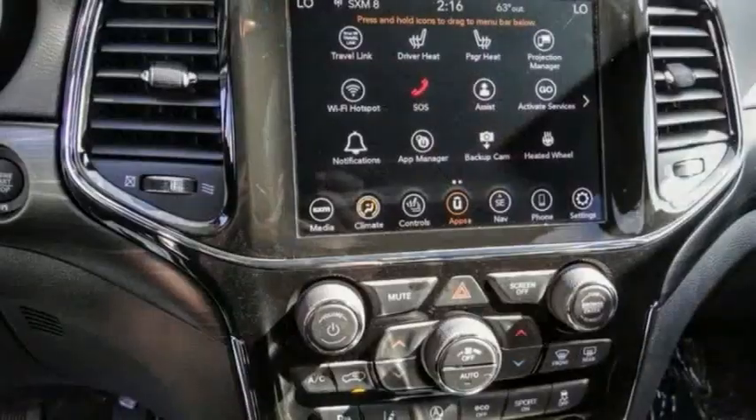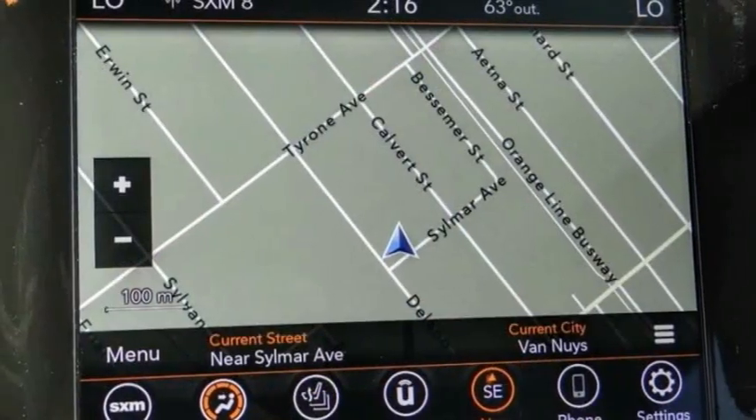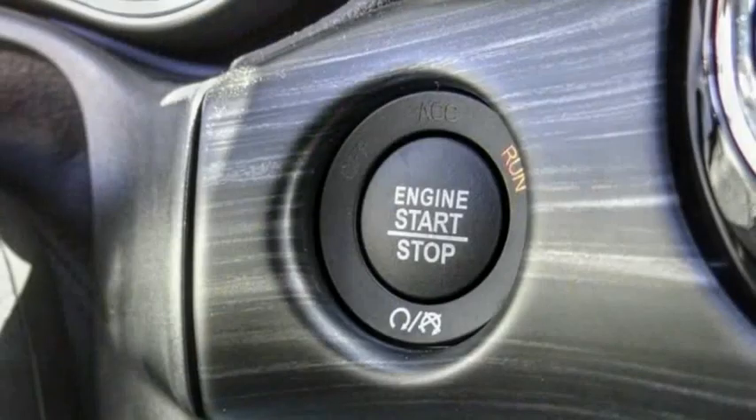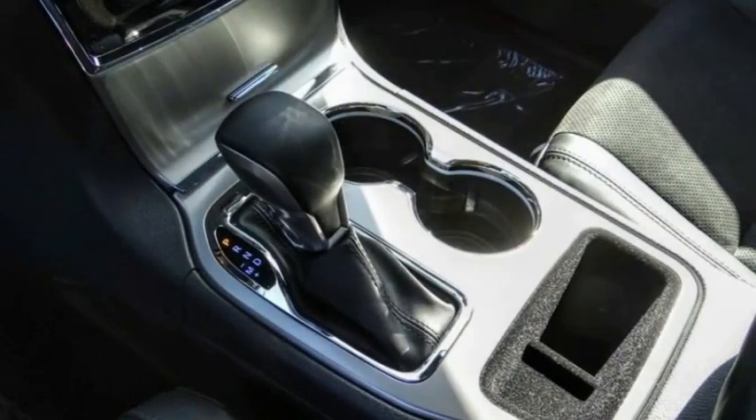Here are some of this vehicle's great options: electronic stability control, alloy wheels, power lift gate, brake assist, traction control, remote keyless entry, fog lights, speed control, four-wheel disc brakes, and power sunroof.